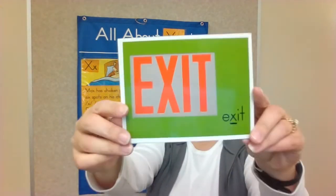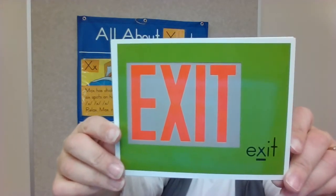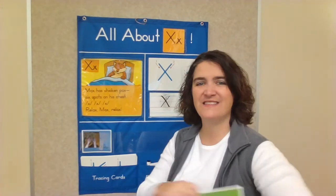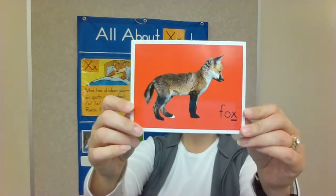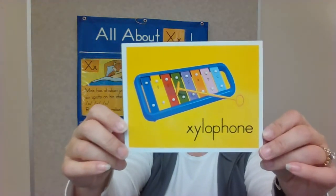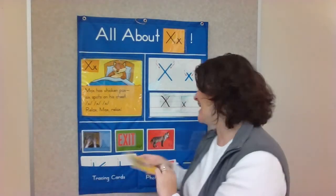How about — what word is this? Exit. Do you hear the X sound in the name? How about Fox? Fox has an X in it. And our last one — Xylophone. A xylophone plays music. Xylophone.